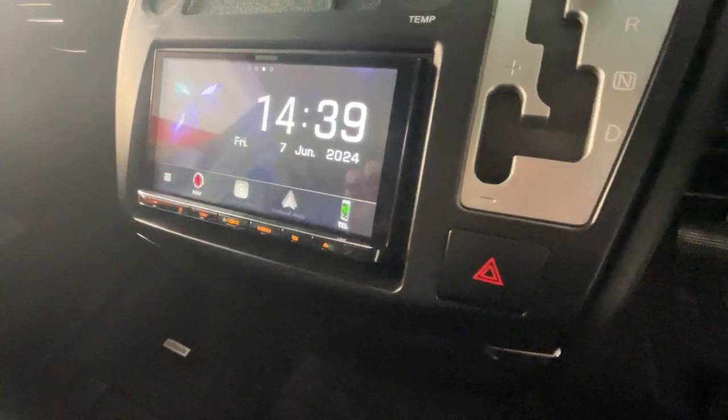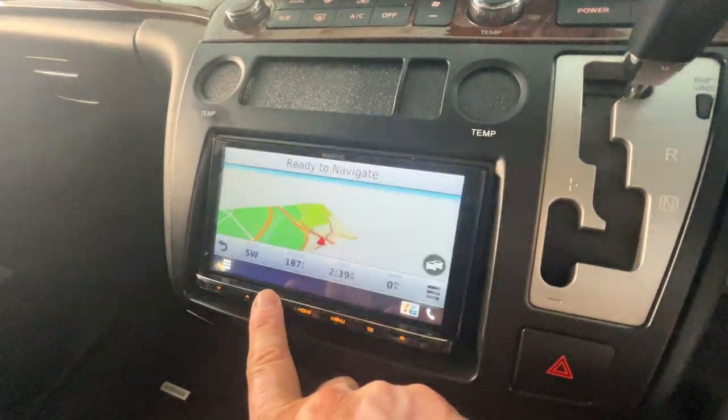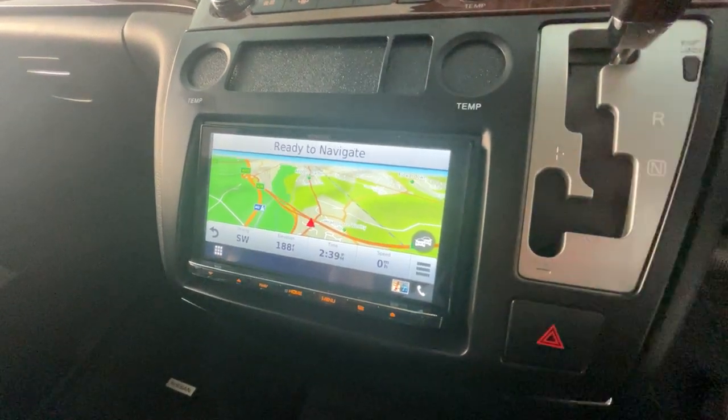This model has got navigation — it's got the Garmin-based navigation. Really good facility.